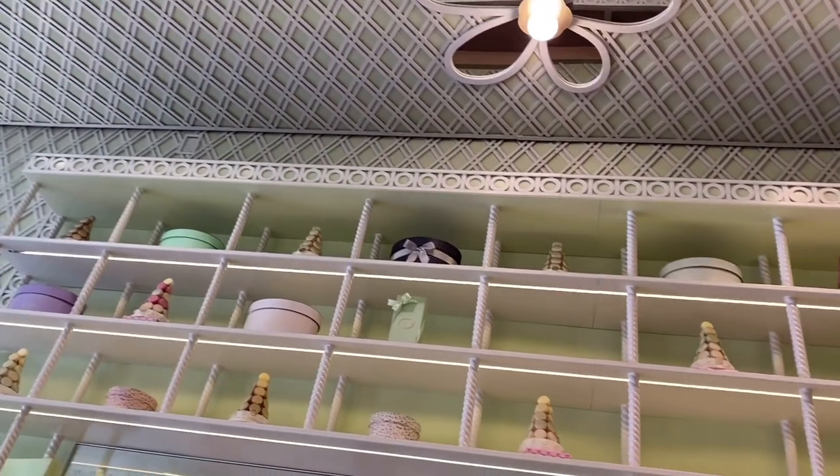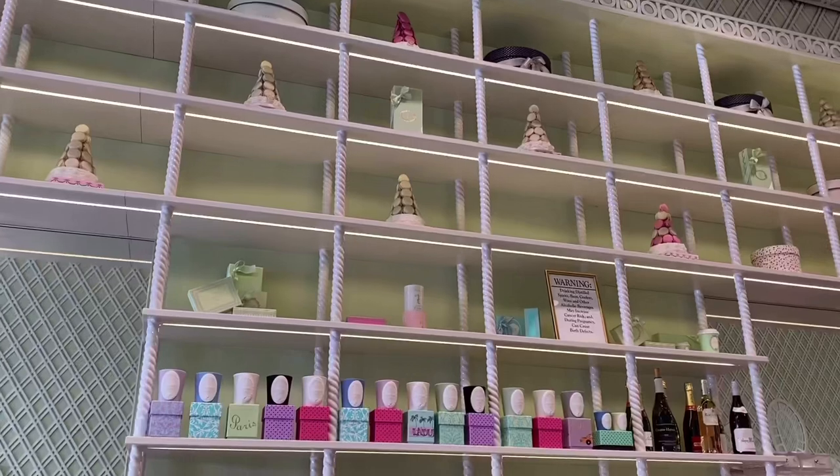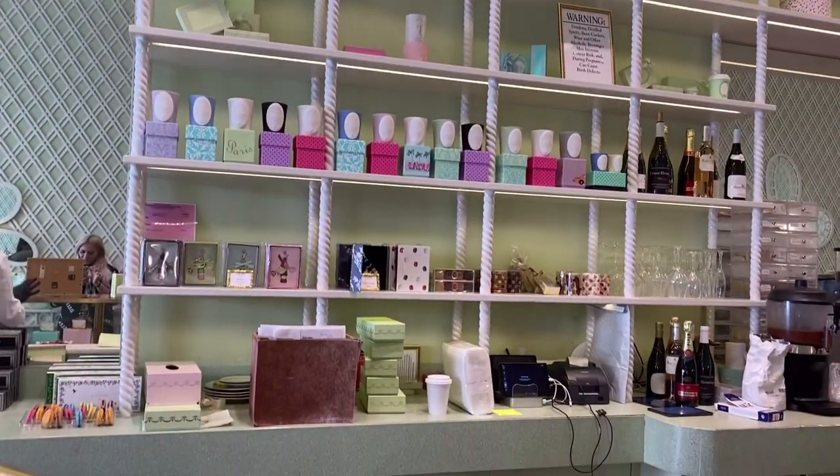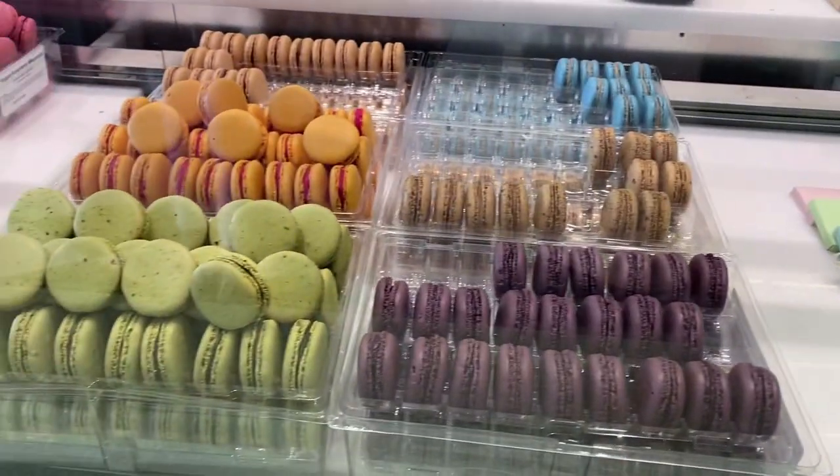Before I go to the Chanel store, I stopped by Ladurée, the macaron place. They have so many kinds of tea — it's such a cute café. If you have a chance to go to Beverly Hills, I recommend it.